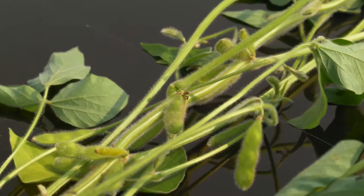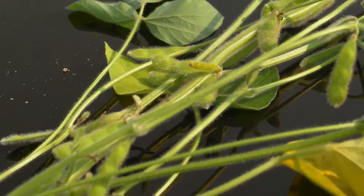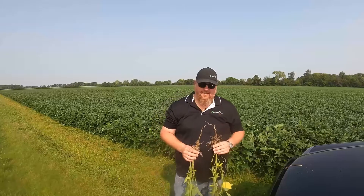We're out here in a field where we actually walked earlier this year. This is the one where me and my dad had the argument about whether to plant or not to plant. We did 20 acres that we did plant, and then we decided to shut it down — we just weren't happy with it. We came back out a little bit later in the year, walked it, and it looks like I made the wrong decision. So here we are back again to check out the beans and see where we stand now.